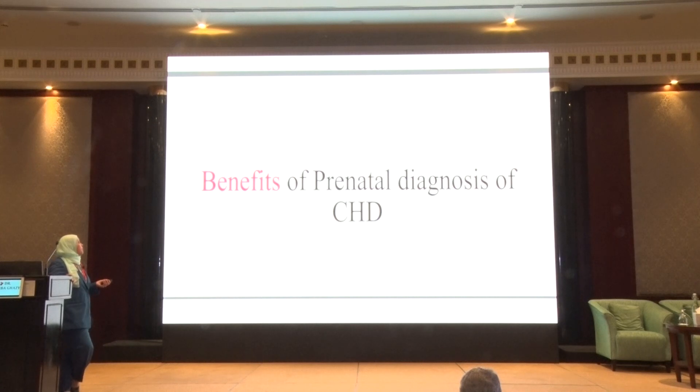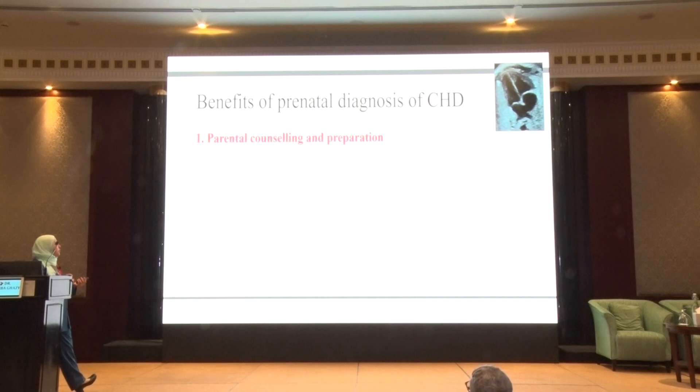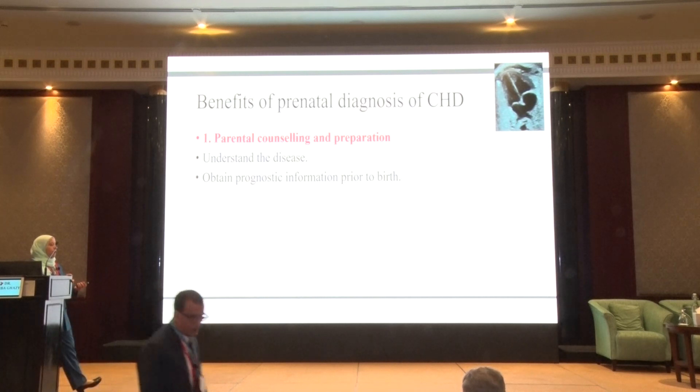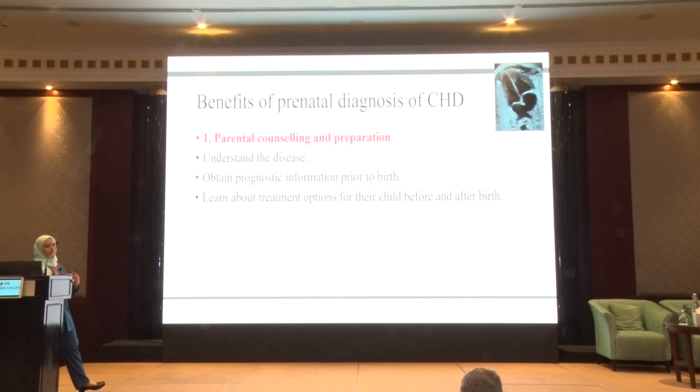What are the benefits we get from screening for congenital heart disease? The first thing is parental counseling and preparation. Patients will have a chance, before the baby is even born, to understand what the problem is, what the prognosis is for the condition, what life the baby can be expected to have. All this will help the family learn about treatment options, whether they decide to go for treatment, palliative care, or any other approach, and make decisions concerning the management that is best for their family.